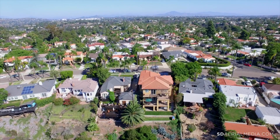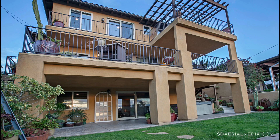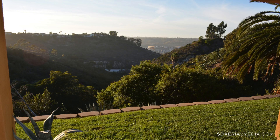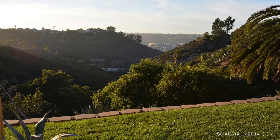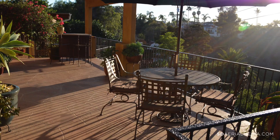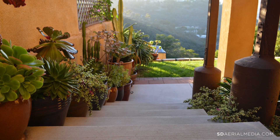Refined living continues outdoors throughout a partially terraced home site of nearly 10,800 square feet. Multiple entertainment decks are complemented by a caldera spa, gated front yard, a shady patio, and gorgeously pampered low-water and low-maintenance succulent themed landscaping.